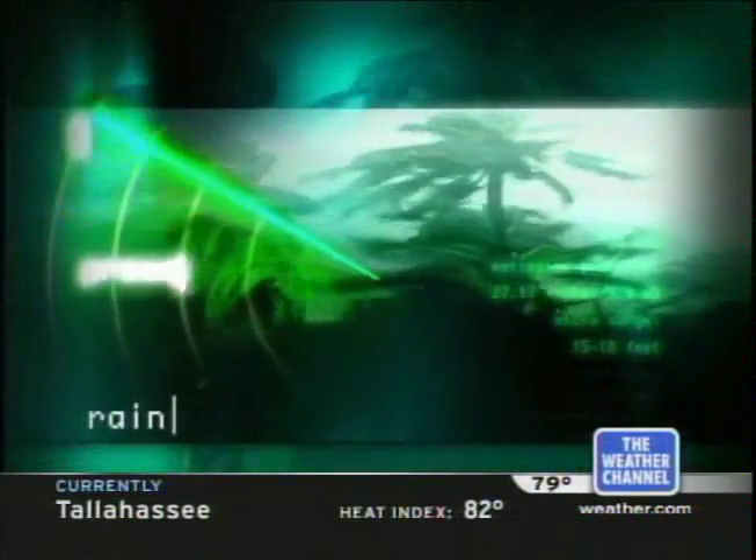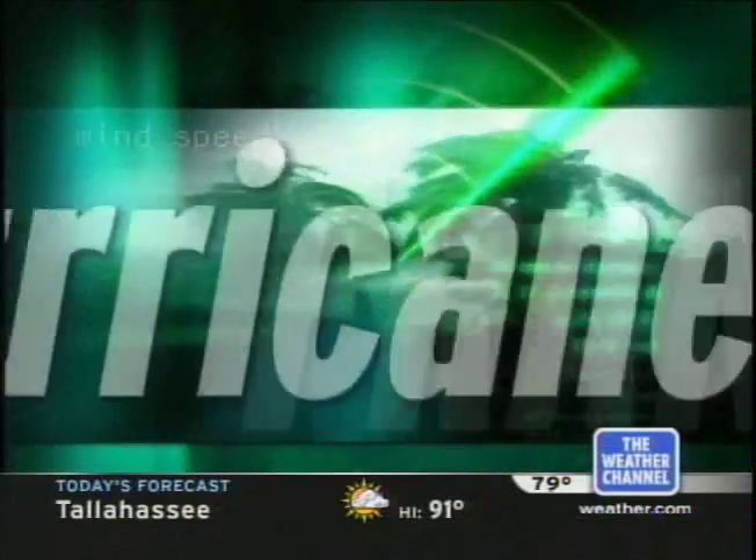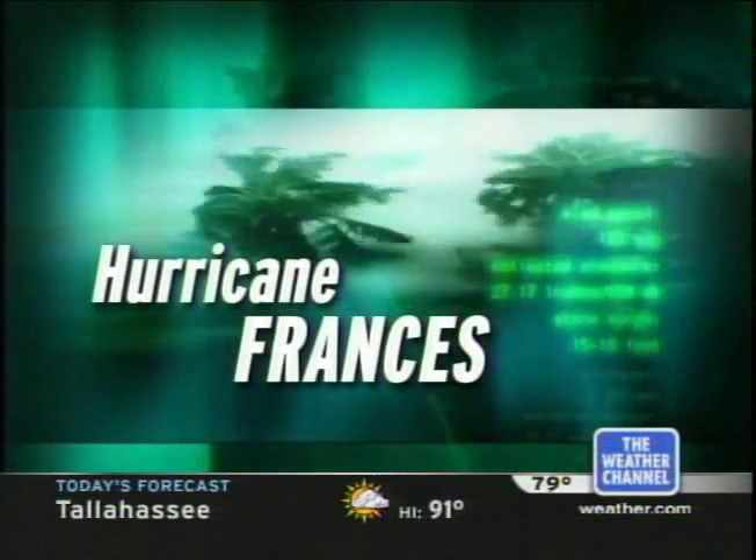Good Saturday morning. I'm Bill Keneally, and I'm Kelly Kass. Thank you for joining us. We are in storm alert mode here at the Weather Channel as Hurricane Francis slowly but surely inches its way toward the Florida coastline. Thankfully it's lost a little steam, but not a whole lot — still a formidable Category 2 hurricane on the Saffir-Simpson scale right now.